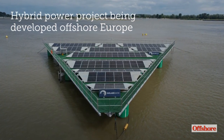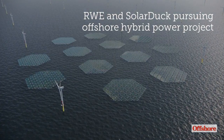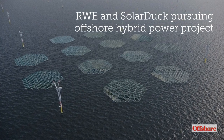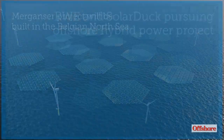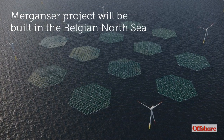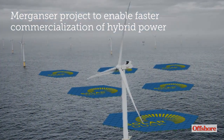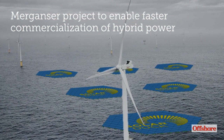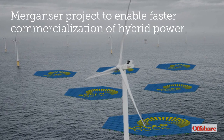Meanwhile, another hybrid power project is taking shape offshore Europe. Germany's RWE and the Dutch-Norwegian company SolarDuck have agreed to develop an offshore hybrid power pilot project. The Mergenser project will feature floating solar and offshore wind facilities in the Belgian North Sea. RWE and SolarDuck say that the Mergenser project will enable faster commercialization of the technology from 2023 and onwards.